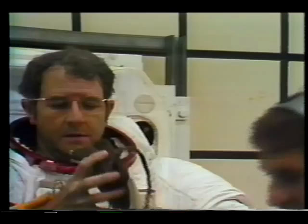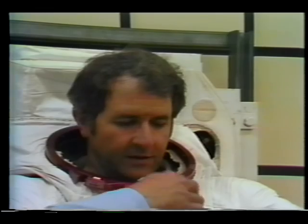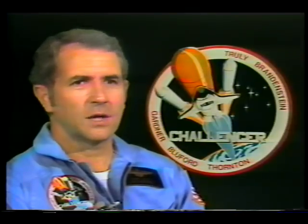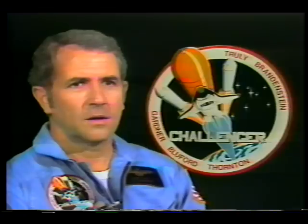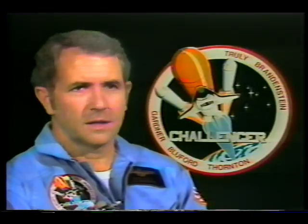Mission 8 will again use a five-member team of astronauts with Richard Truly of Fayette, Mississippi as commander. Truly was pilot of STS-2, a test flight of orbiter Columbia in November 1981. As for the launch, it's going to be a spectacular view, but as far as procedures go they really don't change with a night launch. The landing is different, however.